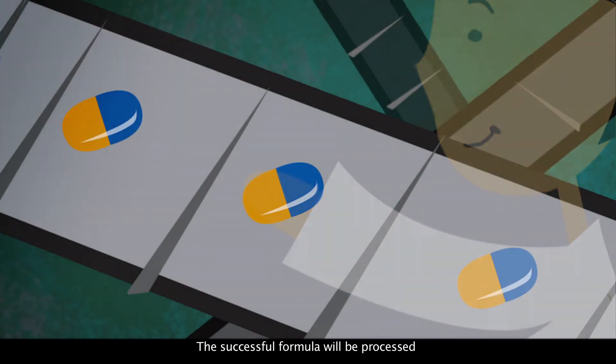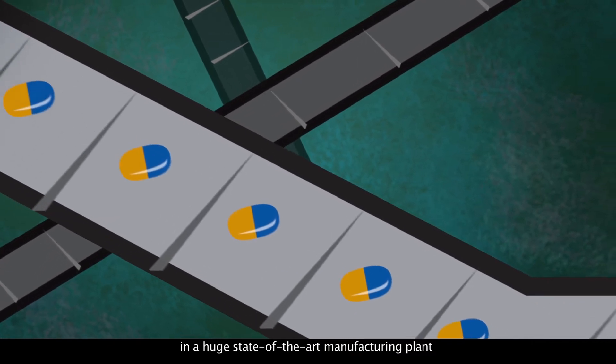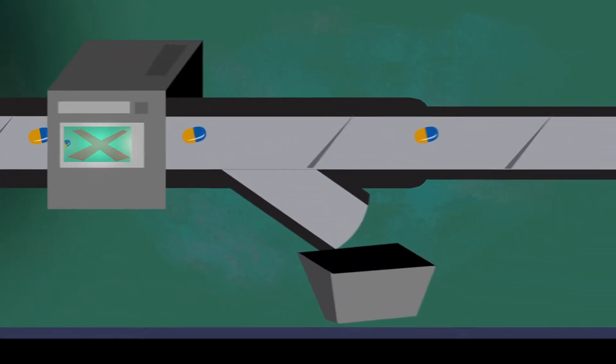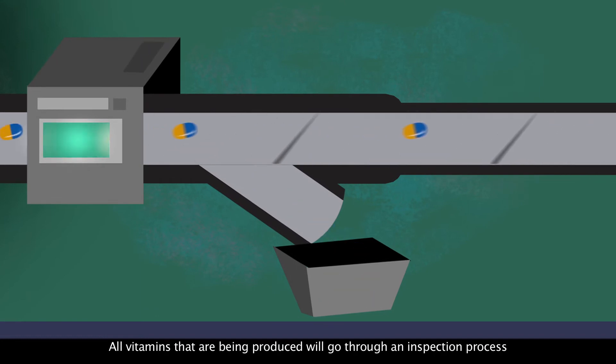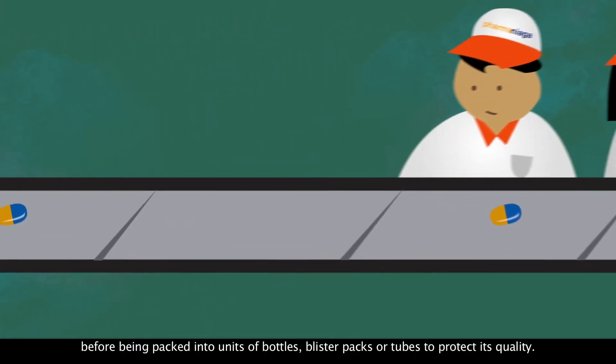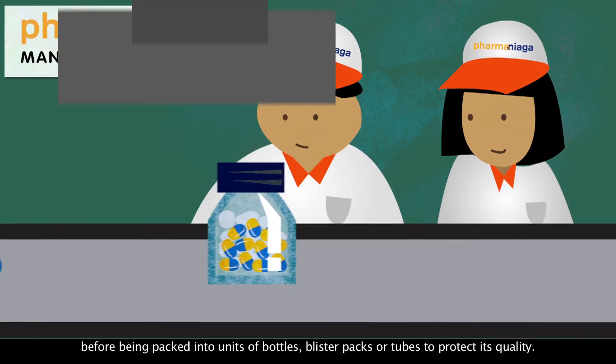The successful formula will be processed in a huge state-of-the-art manufacturing plant, where the medicine will be made by awesome machinery. All vitamins that are being produced will go through an inspection process to ensure it is safe for consumption, before being packed into units of bottles, blister packs, or treats to protect its quality.